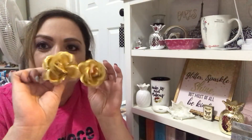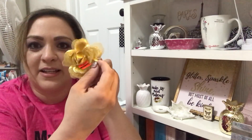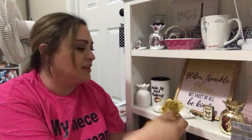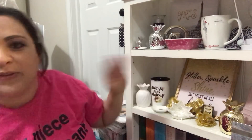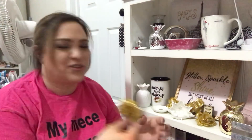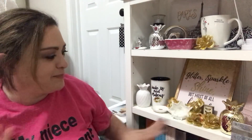I found these just randomly sitting around and they were 19 cents each. I just grabbed the little flowered roses — I figure anything that is faster than having to spray paint it is a good thing. I'm just throwing them on the shelf. They were clearing, so I'm sure they came off of something, but I'm just going to toss them up there.